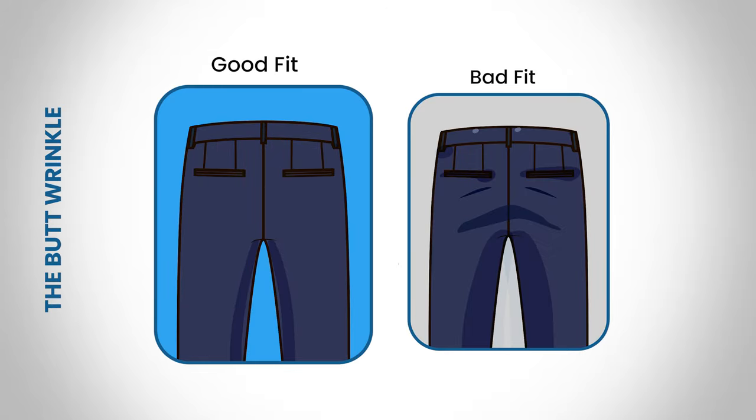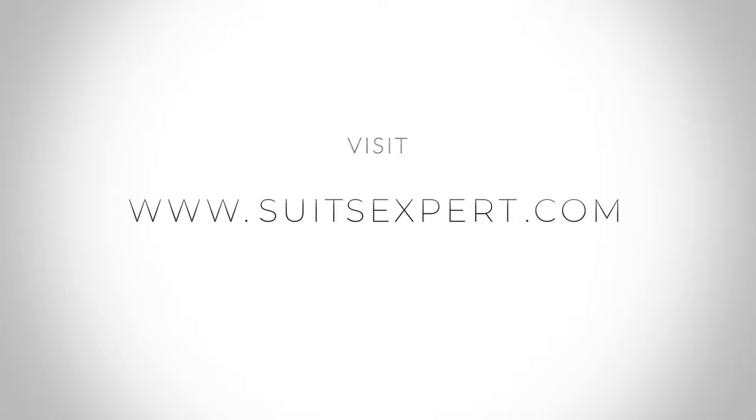If your bottom pulls the fabric up around towards your waist, your suit pants are too tight. Want to learn more? Visit suitsexpert.com.